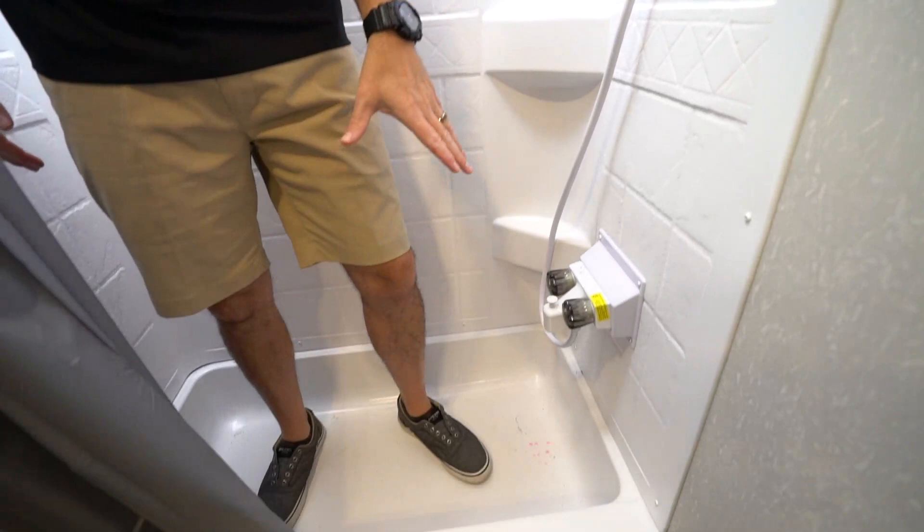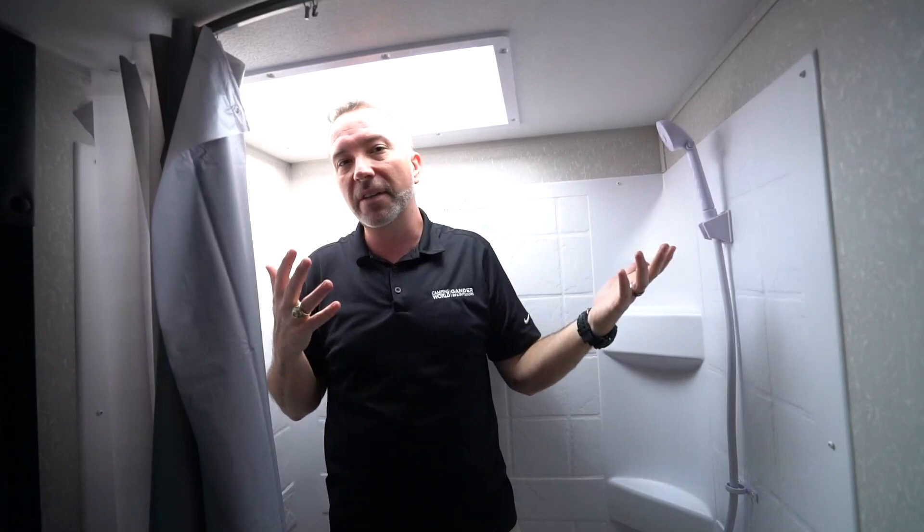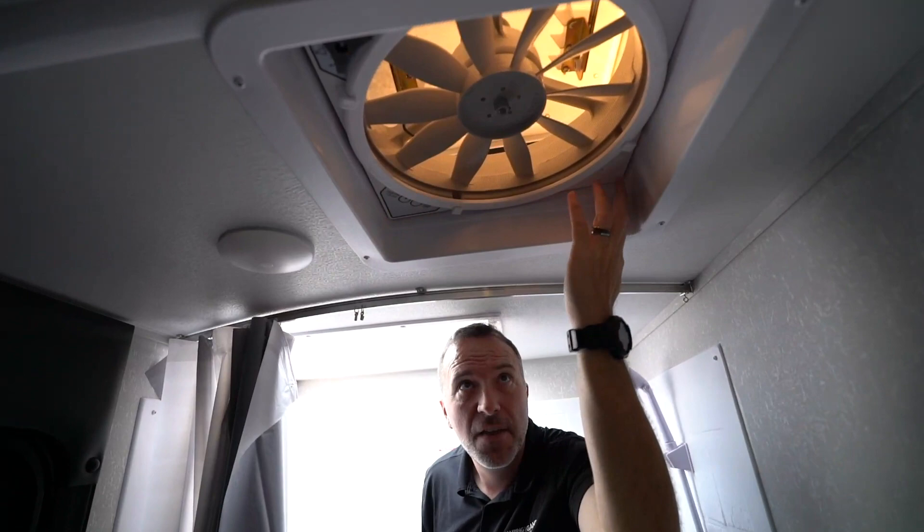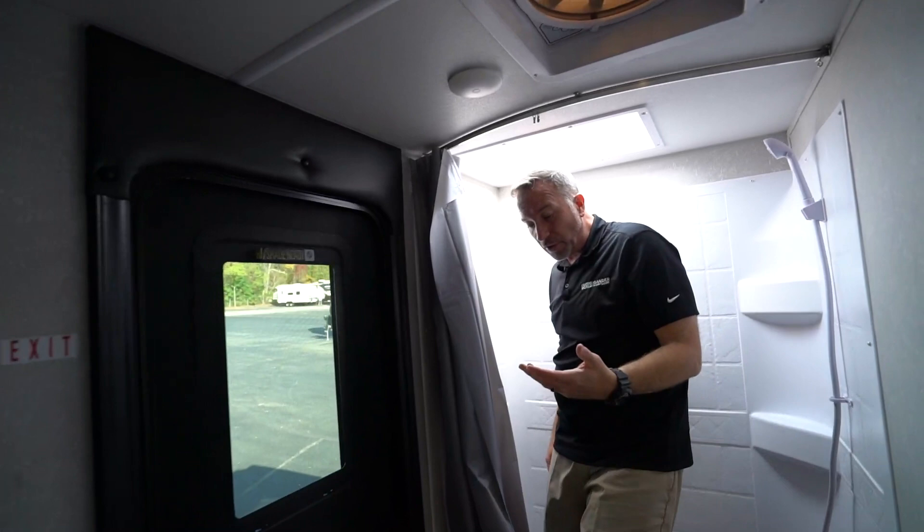With this skylight, during the day you don't even really need the lights on in here because you have all the light coming through this giant skylight. They have these high output fans right here with the vents that run on the 12 volt. Even on a hot day, that fan moves so much air — you can really cool this camper down pretty quick just by running that 12-blade fan.